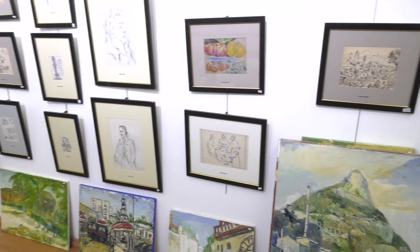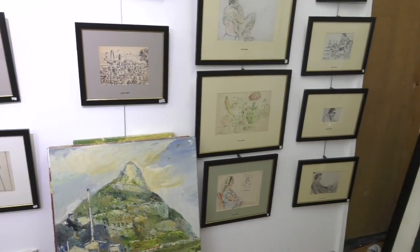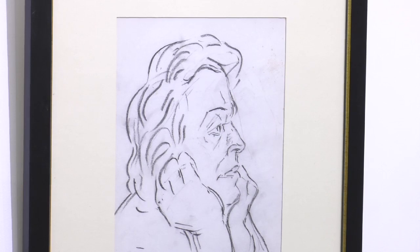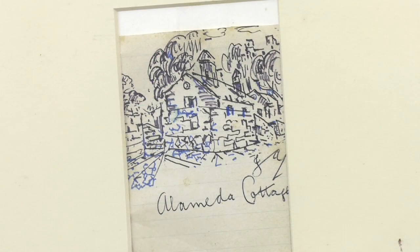Jacob Asaguri is such a household name on the rock, seen as one of the greats, that it's impressive to see such a large private collection. This collection was acquired over the years by Mr. Mimon Benay. He's been collecting them and now he's exposing them to the public, because it's a pity to have them stashed away — such good paintings. Jacob Asaguri has been so well known always, so now it's time to bring out everything that he's got.